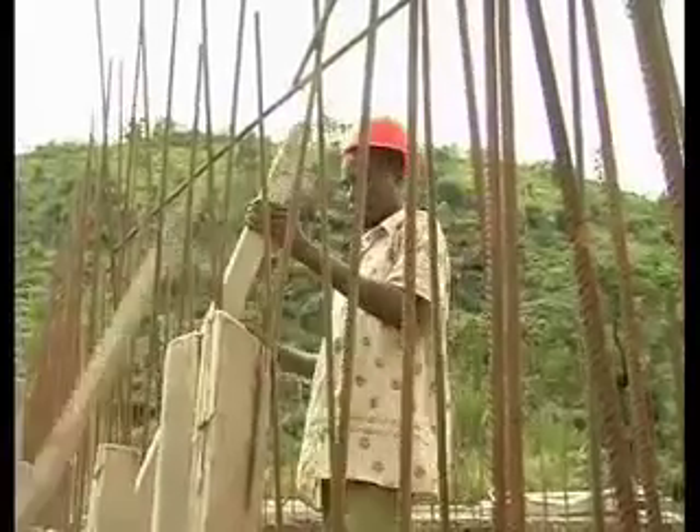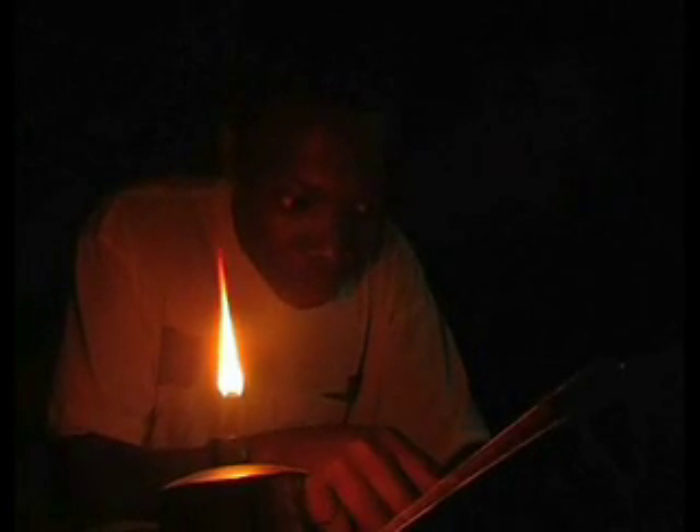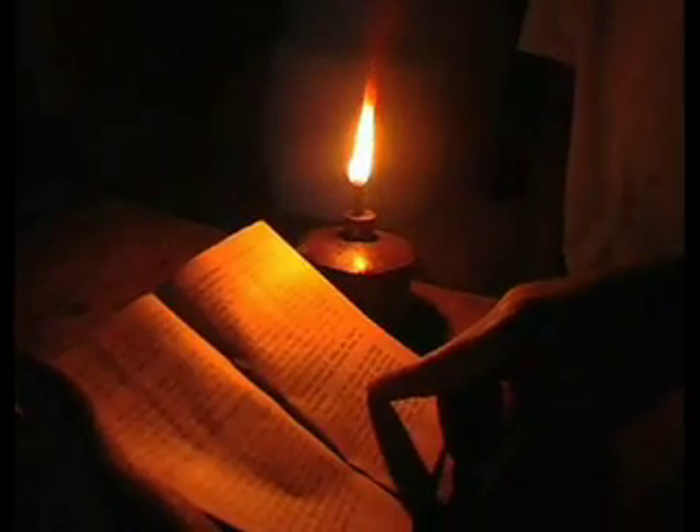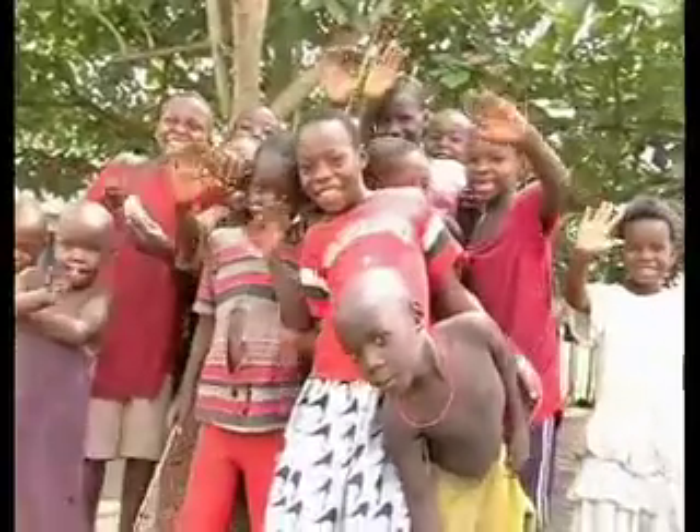Besides that, we need electricity rather than using charcoal, firewood, diesel, and other forms of power. Every home — the number of lanterns and candles — will reduce, and that will even help in managing climate change. We have to plan for our children in the near future.